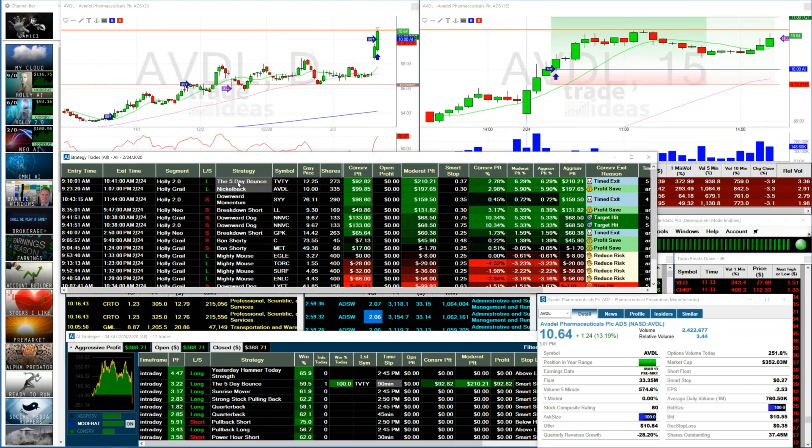A decent spread once again between conservative and moderate profit, and the cool thing is these were both long trades today. Brian, I'd always recommend using the beta version — we've got a new feature that's only available in the beta version and we'll get to that in just a second.